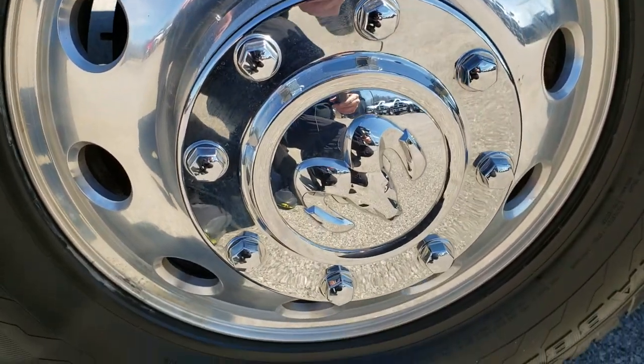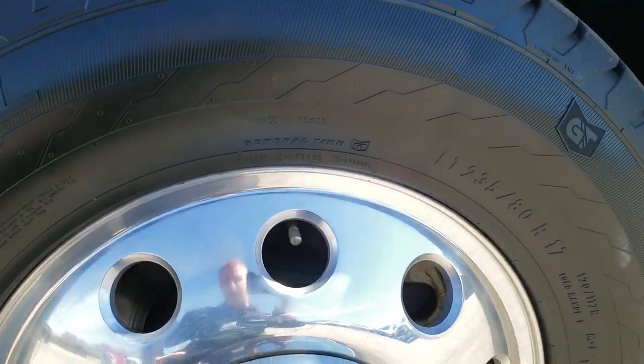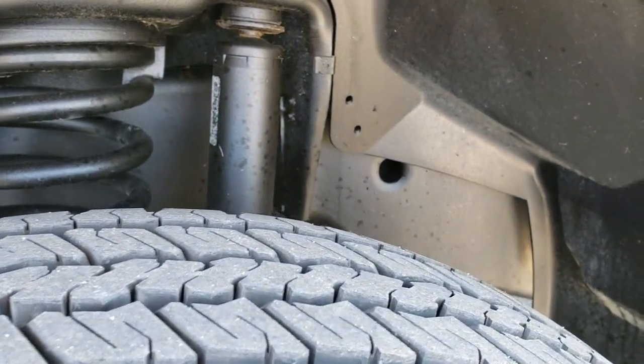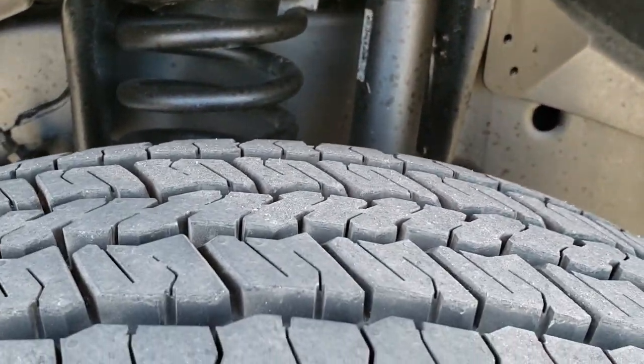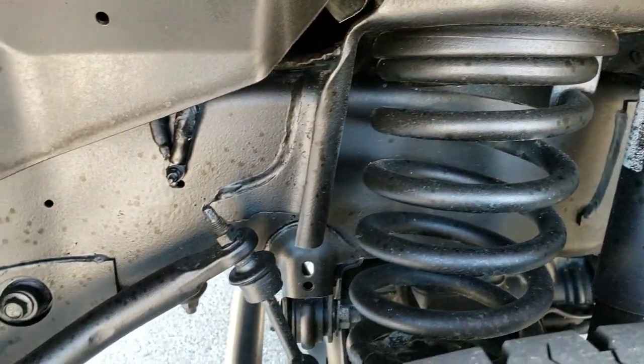It comes with the polished aluminum alloy rims and it has General Grabber LT235/80R17 tires. These tires look pretty new — I'd say at least 90% of the tread left on them, maybe even a little bit more.